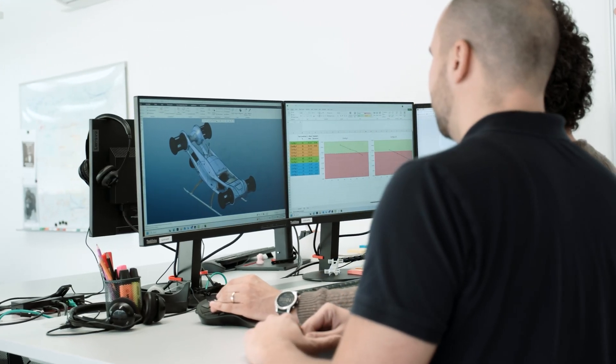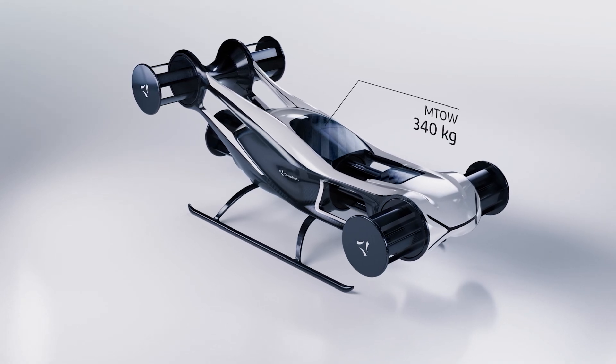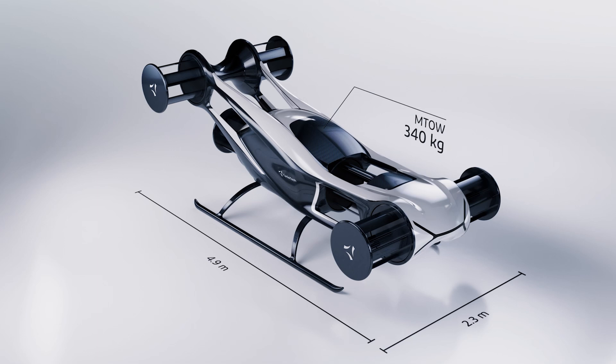The Blackbird is a flying technology test pad for our Cyclorotors with a maximum take-off weight of 340 kilos and a length of 5 meters. It holds a unique challenge, and I'm very proud of what we as a team have achieved.